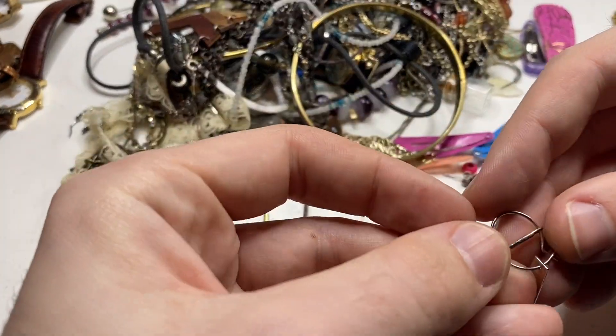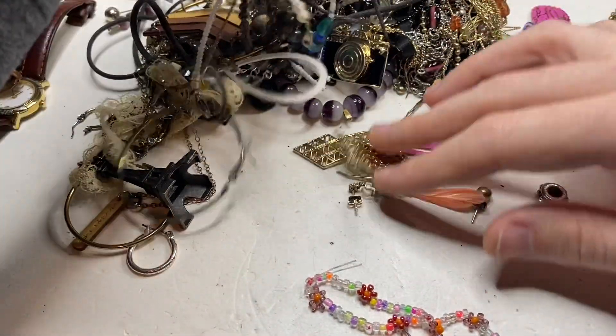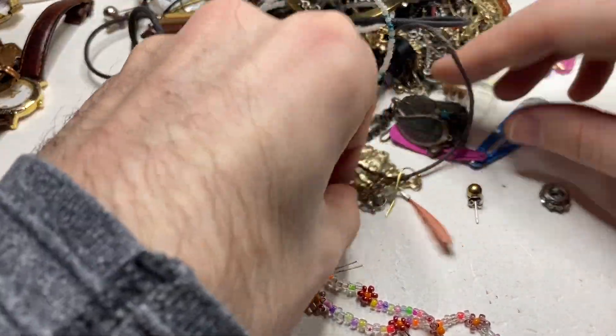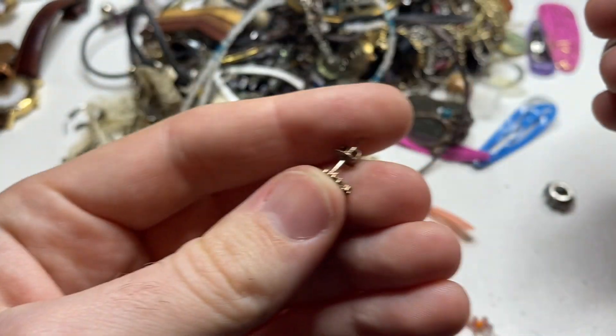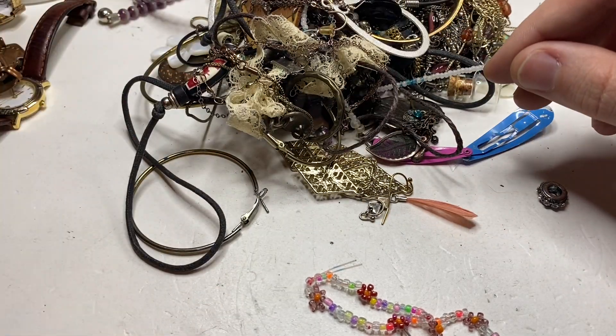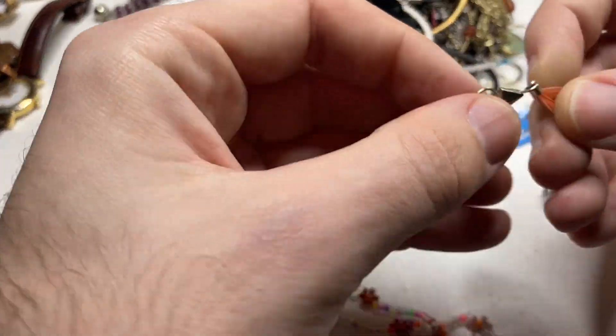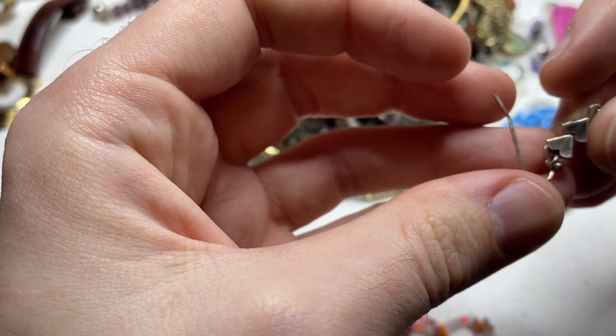People laugh at me because I collect those earring backs, but when they add up like that I will take those any day. Whenever I go into thrift stores, I always look at the back of earrings because you never know what you're going to get. That could almost be rose gold.